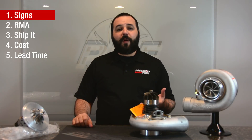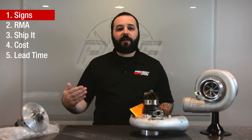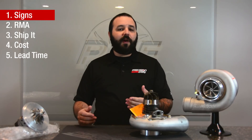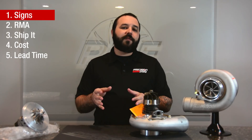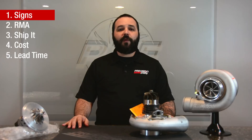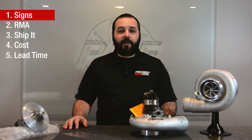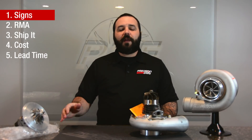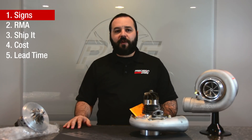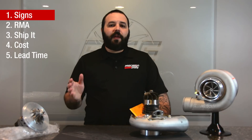Other times there are smaller signs. Maybe you have a slight oil leak on your turbo — a little oil on the compressor side or a little oil on the turbine side. That may be a sign that it needs to come in. However, it may also just be a sign that there's something in the setup that's not quite right. In a lot of these cases, the best thing to do is to call us here at Precision, or call your dealer if you purchased it through a particular dealer or distributor, and just explain what it's doing. A lot of times we can talk to you over the phone and determine whether it does or doesn't need service, and get you headed in the right direction.